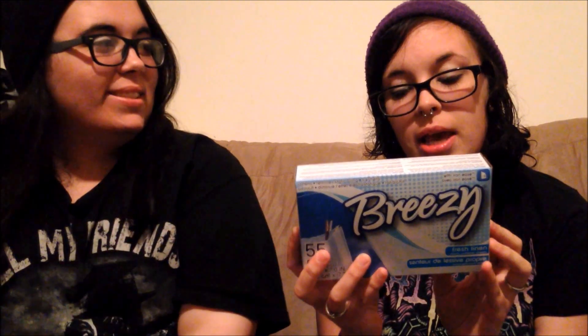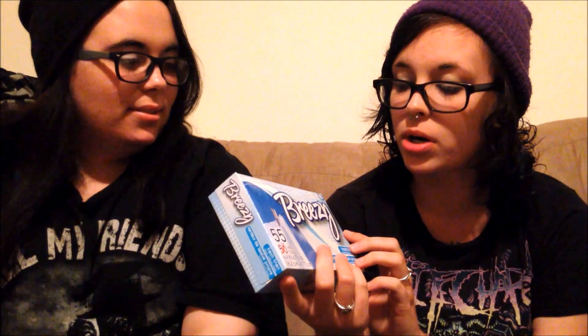These were also a dollar — laundry detergent and dryer sheets are usually more expensive at Walmart. These are Breezy fresh linen scented dryer sheets with 55 in the pack. They're supposed to have iron ease to help keep your clothes from getting crinkled, and they smell really good.